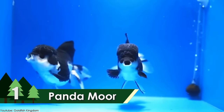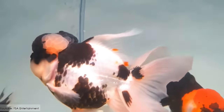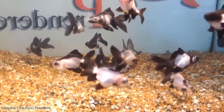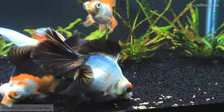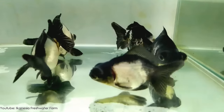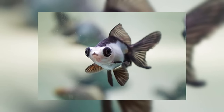Panda Moor. This beautiful little fish has its origin in China, and can grow very fat. It has big protruding eyes, deep bodies, and long fins colored in black and white, which is why they are named Panda Moor. They can be around 6 to 7 inches in length, and have an average lifespan of 10 to 15 years. They are omnivorous by nature and love eating flakes, veggies, and live food. With their friendly and social behavior, the Panda Moor fish is definitely the most beautiful goldfish species.